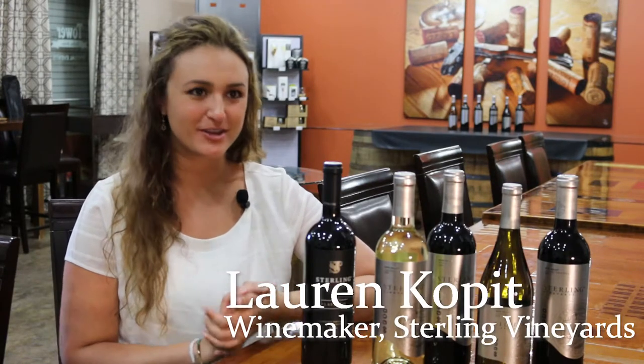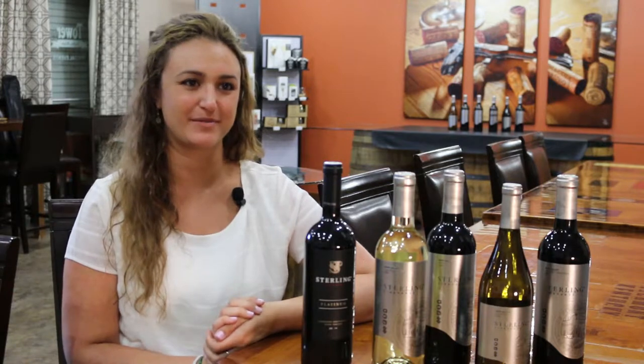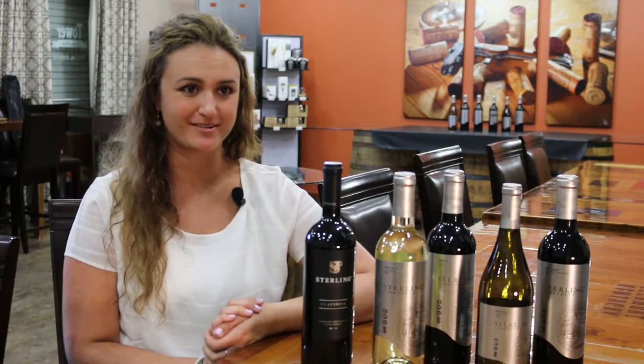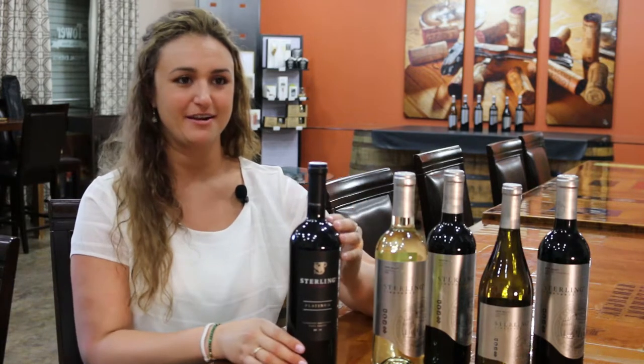I have to start by saying I love them all equally. We take a lot of pride in making amazing wines at Sterling, and each one of them is just as spectacular as the one before it. That said, if I had to pick a favorite, it would be Platinum.